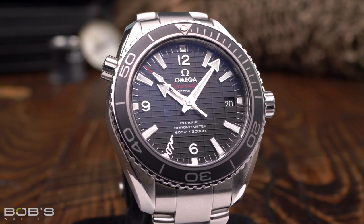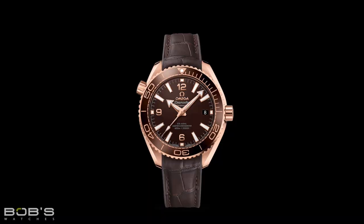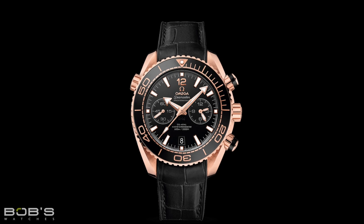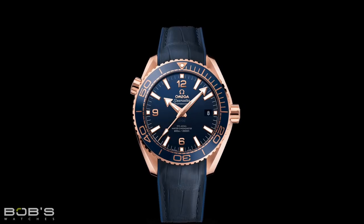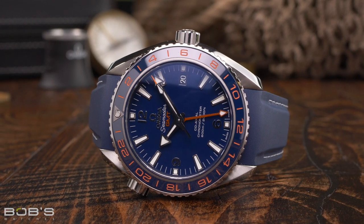Over the years, Omega has slightly played around with the different case sizes for the Planet Ocean. At the present time, the smallest version — a time and date model — measures 39.5 millimeters, while the largest, a chronograph, clocks in at 45.5 millimeters. Additionally, a 43.5 millimeter version is also available, and this is the standard size for the time and date models, in addition to being the only size available for the GMT variant.